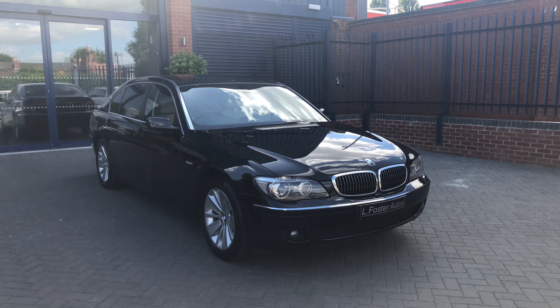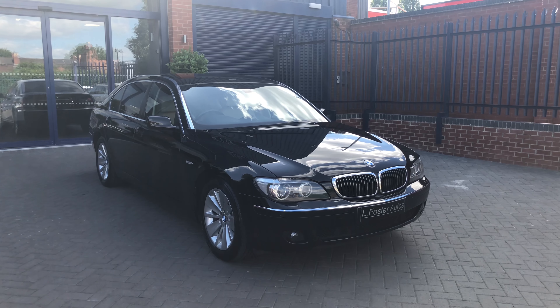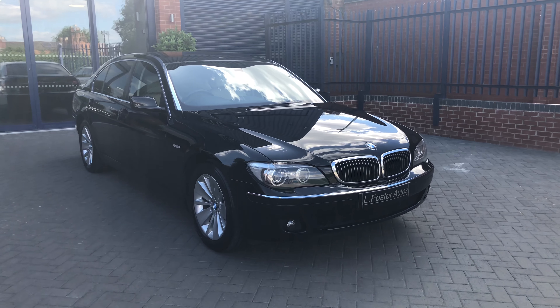Hi guys and welcome to Alfasto Autos. Here's a video of our BMW 730d long wheelbase, finished in black sapphire metallic. I'm just going to walk you around the car now to show you the condition.